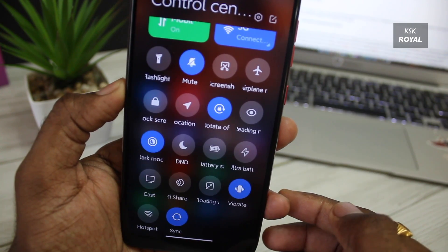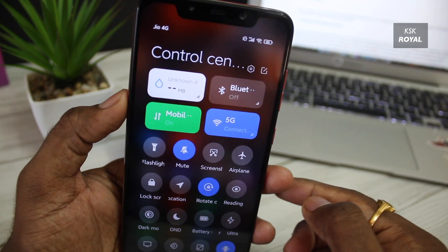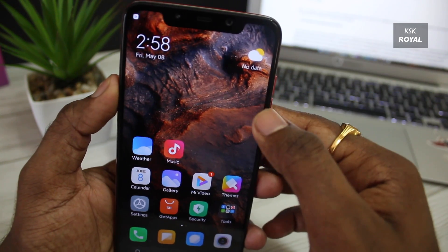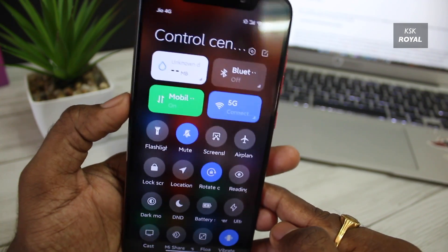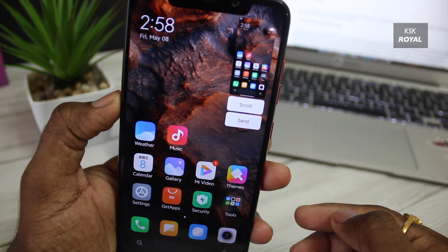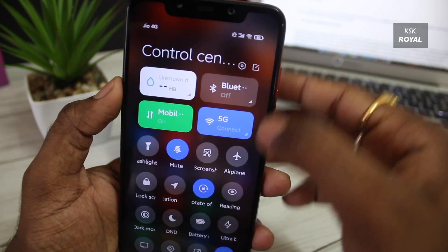One of the core UI changes of MIUI 12 is the notification drawer. Xiaomi found a way to neatly organize notifications and quick toggles by dividing them into sections — swiping down from the top left brings up the notifications panel, and swiping down from the top right brings up the brand new iOS-style control center. This control center helps to quickly access system functionalities like dark mode, LTE, Wi-Fi, and more.